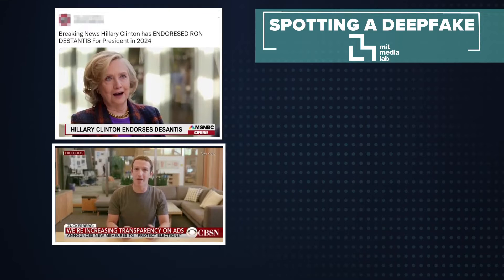Can you tell they're a fake? The MIT Media Lab has some advice on what to look for. First, pay attention to the face — look at the cheeks, forehead, and facial hair. Zuckerberg's face has almost no natural wrinkles at all.